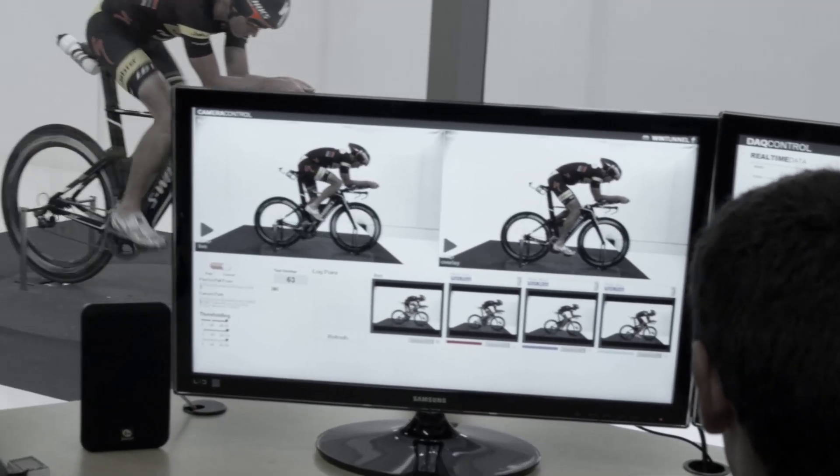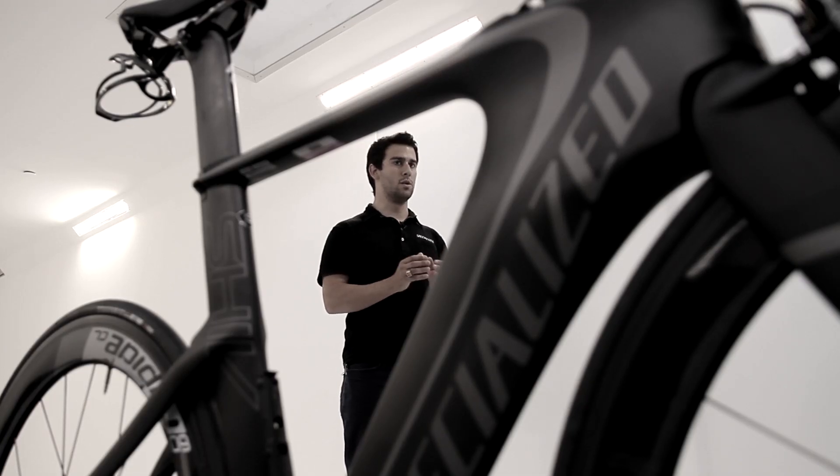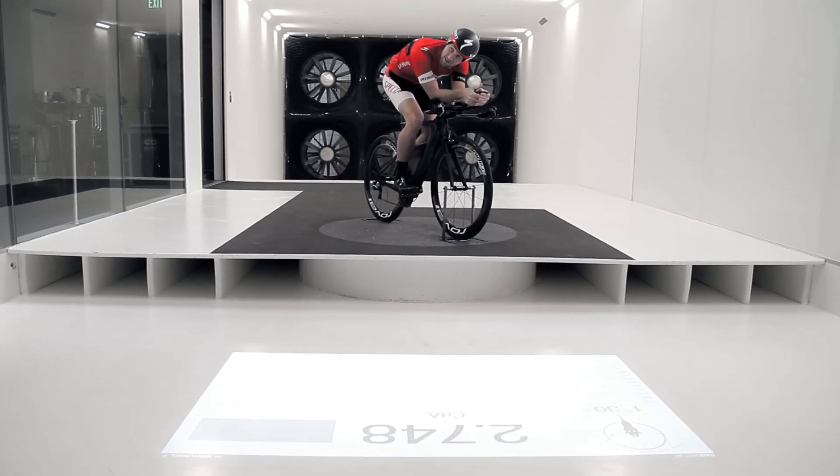We have quite a bit of experience working with NI products, and we knew it would be the absolute fastest way to implement what we were trying to do. So we could get back to our regular jobs and do R&D, but have a tool that looks extremely professional to everyone who comes through and allows us to do everything we're trying to do.